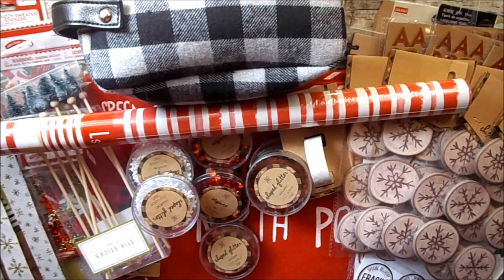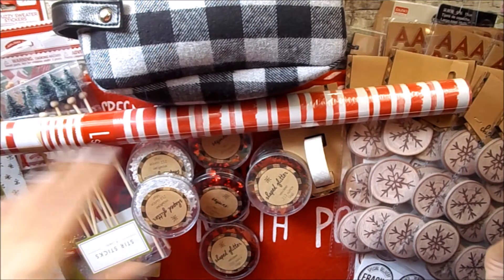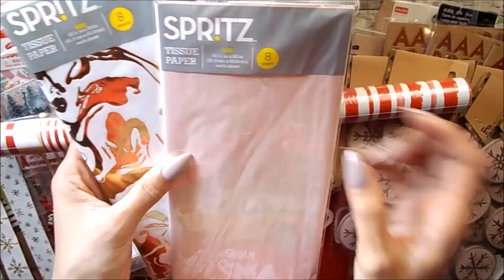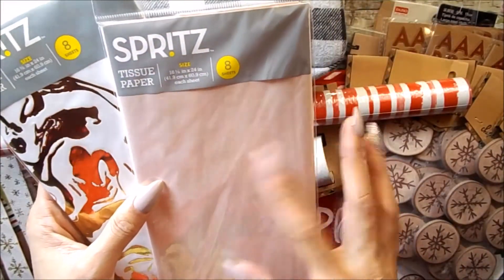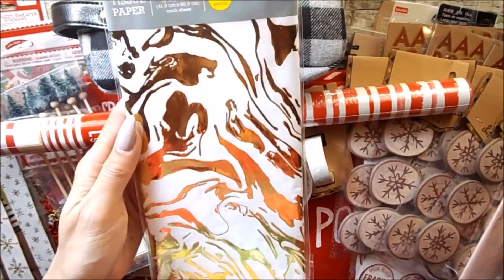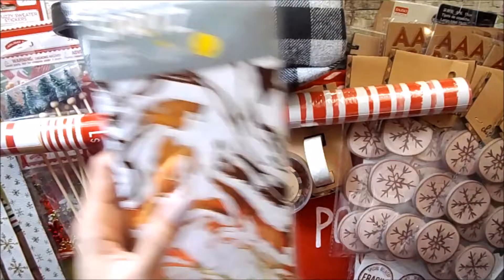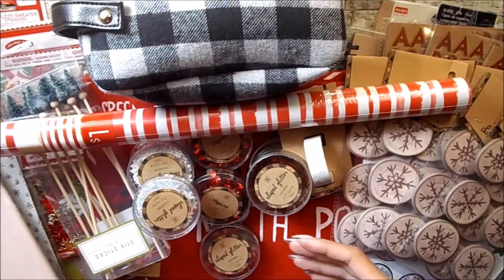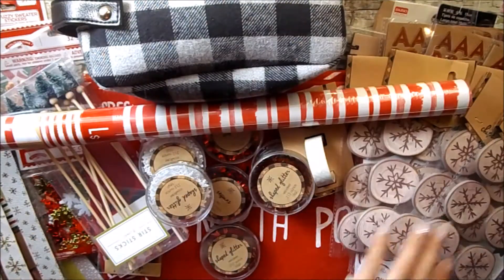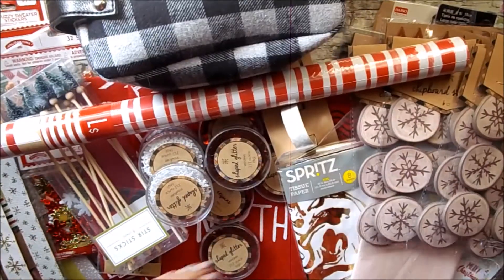I love tissue paper — I think I tell you guys everything I love. I picked up some tissue paper: this one is in a blush pink color and then this one is in a gold marble. I'm in love with this one. I thought it'd be cute to wrap some of my pen pal mail in these, so we'll see what I do with those.